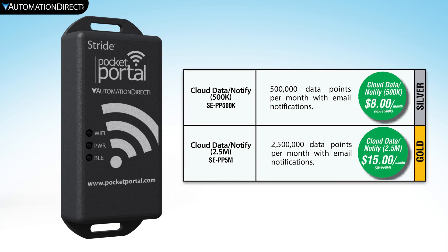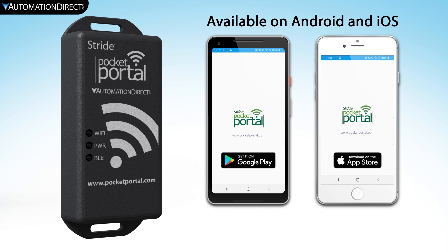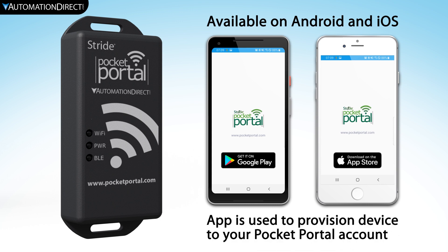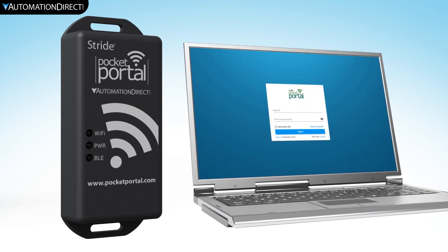Provisioning the Pocket Portal to the web app is made easy using the smartphone app. These apps are available for both Android and iOS platforms. Once the Pocket Portal is provisioned, you can then use the web app to manage your device and account.